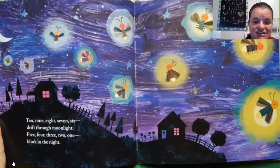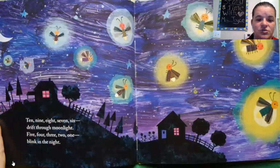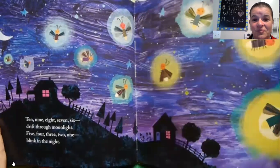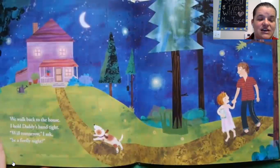Ten, nine, eight, seven, six — drift through the moonlight — five, four, three, two, one — blink in the night. We walk back to the house. I hold daddy's hand.